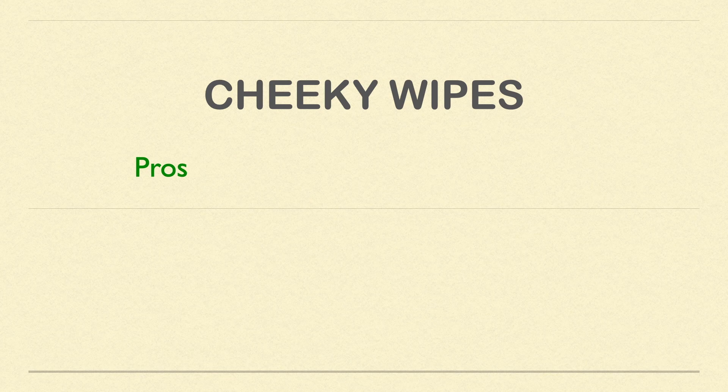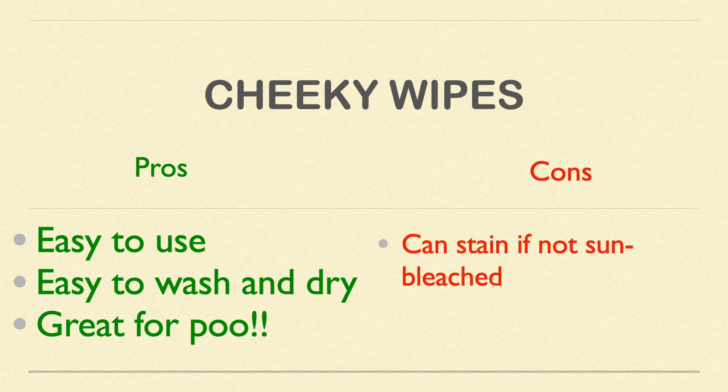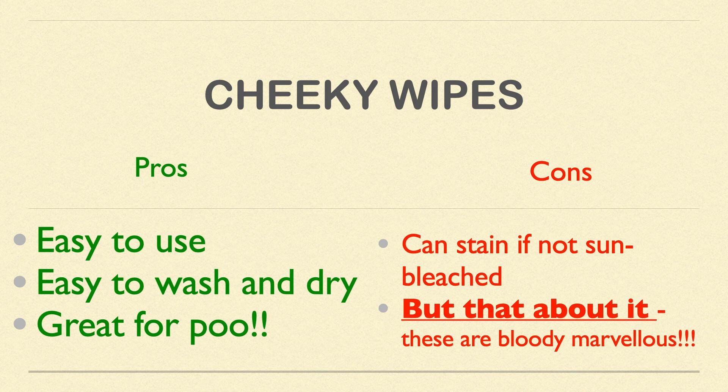Another thing I noticed is that they bleach really nicely in the sun. I was worried about staining with baby poo, but once you stick them in the sun even for an hour, they come out nice and white again. Otherwise you can just bung them in the tumble dryer and they dry in no time. The pros: easy to use, easy to wash and dry, great at getting off stubborn poo, and easy to store. The cons: they can stain if you're not line-drying them in the sun, but that's basically it.